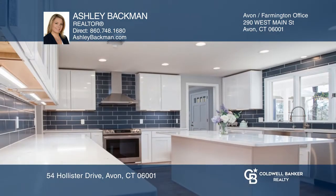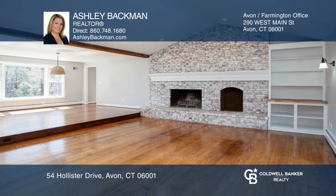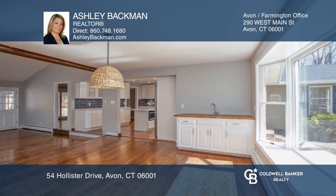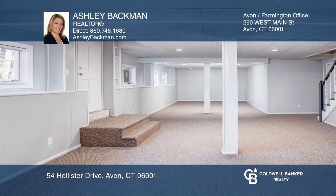This home features a kitchen with granite and a center island, a sunken family room with a fireplace, a formal dining room, a screened-in porch, a flex room that can be used as an office, and a finished lower level.